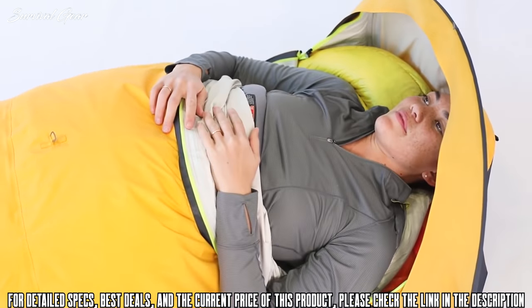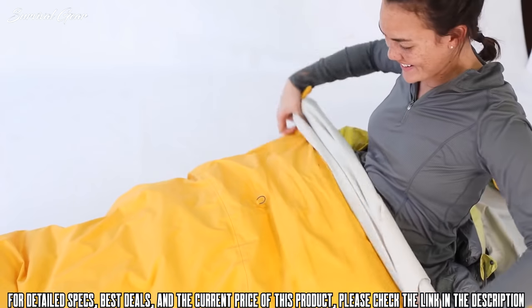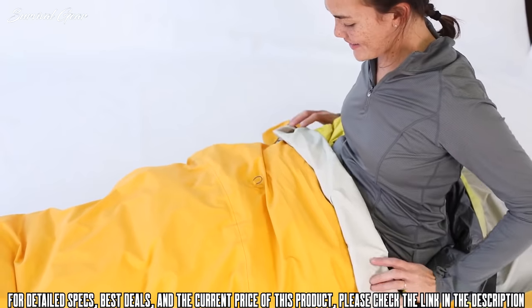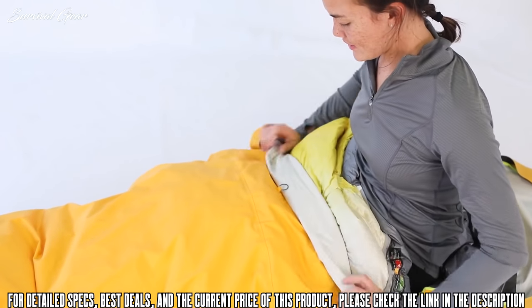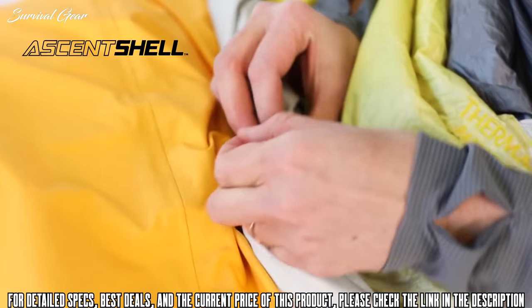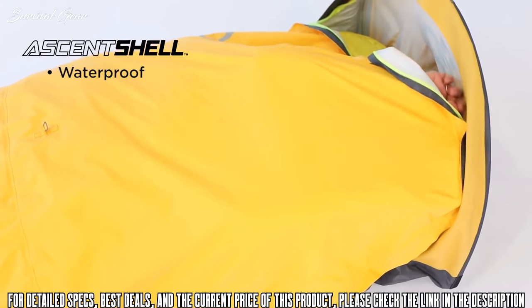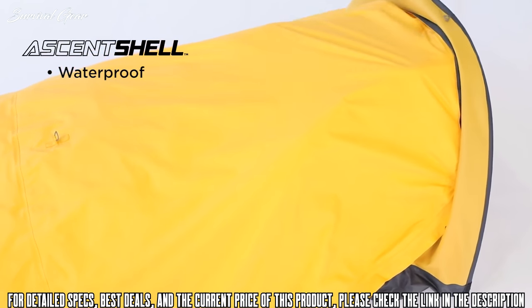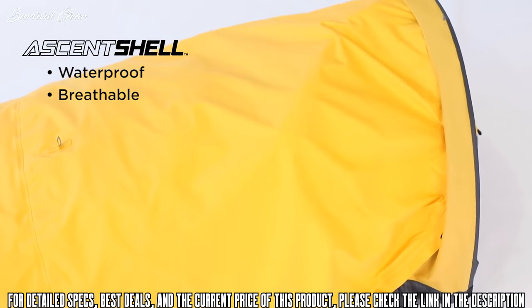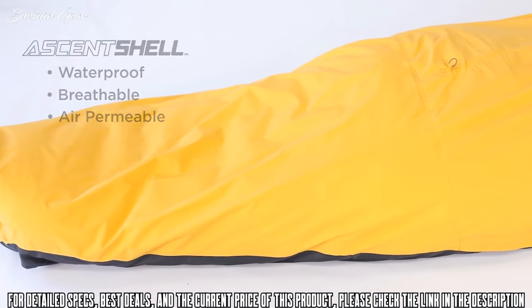We guarantee this is the shelter that will change the way you think about sleeping outside. Our new favorite Bivvy shares the same name as the Interstellar Jacket, Outside Magazine's Gear of the Year award winner, because they share the same super breathable and durably waterproof AscentShell technology. When you're picking out a Bivvy, breathability is just as important as weather protection because of how much the average person perspires every night. That's why we chose this award-winning electrospun polymer fabric for the job.